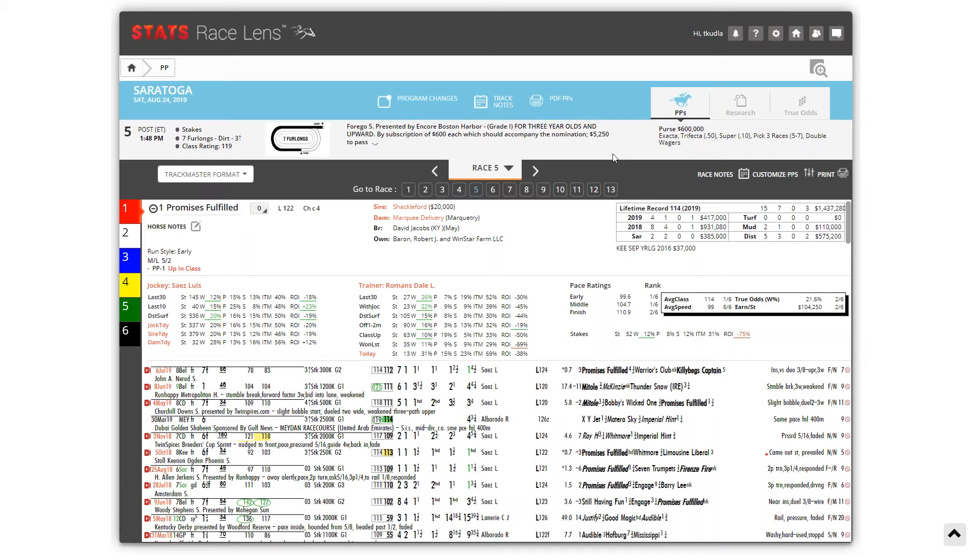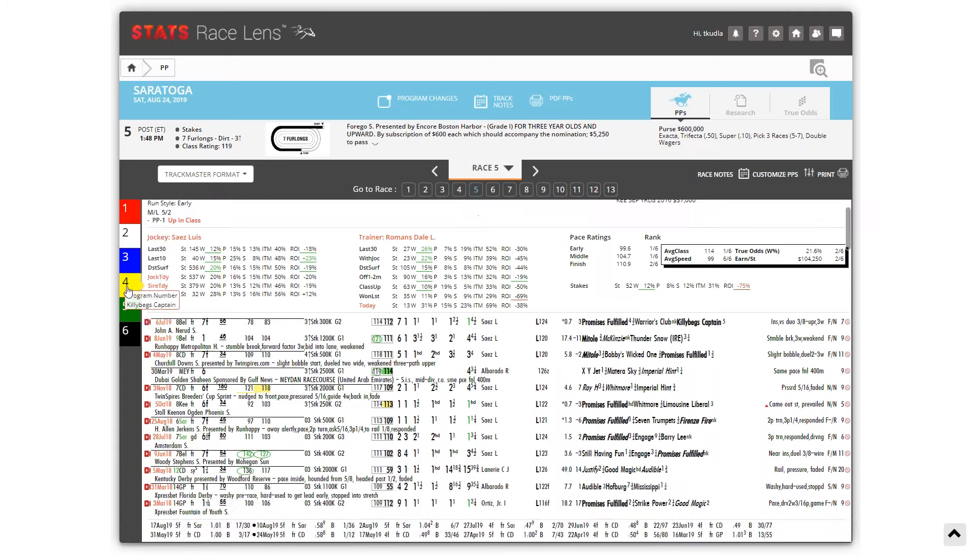My only concern with Promises Fulfilled is that, thinking he has to be forwardly placed, he's at a little disadvantage being down on the rail. He's going to get pressure from his outside from a couple of these. One that I like in here is one who had shown speed previously but has been a little more tactical of late — that's the four horse, Killebeg's Captain, at 15 to one morning line. His form is muddied by adverse conditions and tough trips, but I think he's drawn optimally here so that if there is a pace duel between Promises Fulfilled and Mottoli, Killebeg's Captain could potentially pick up a share.